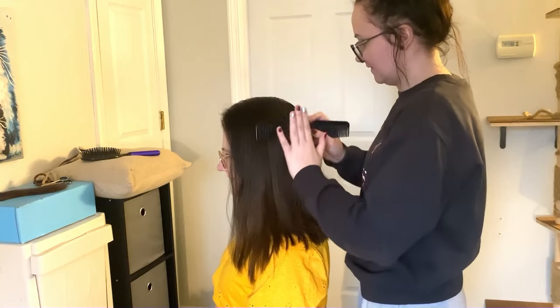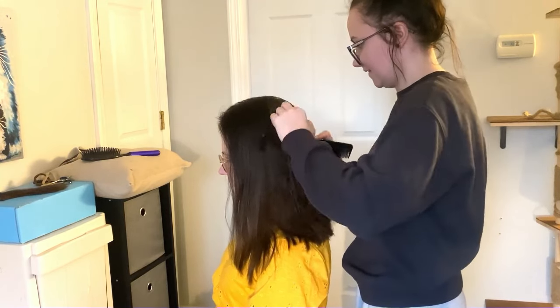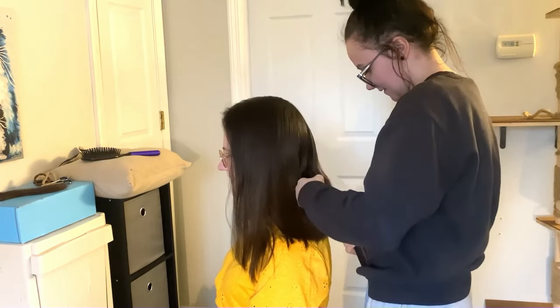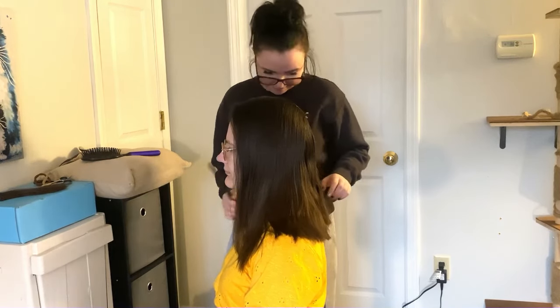I kind of like having long hair, but it can become a pain too. I noticed I am less inclined to style it wavy just because it takes so much longer to dry when it's really long. I'm leaving the front pieces for the end.